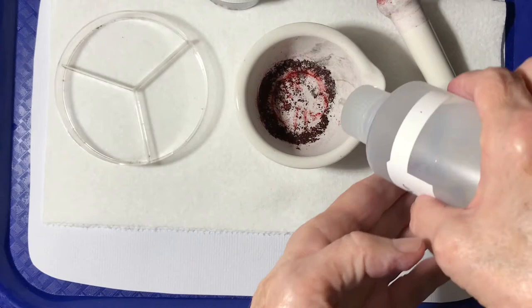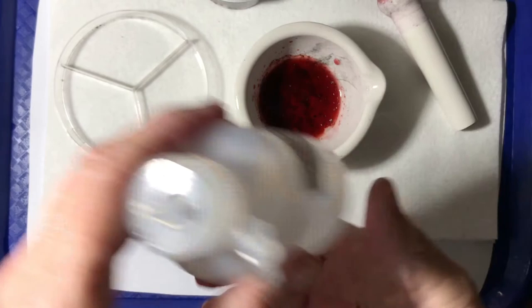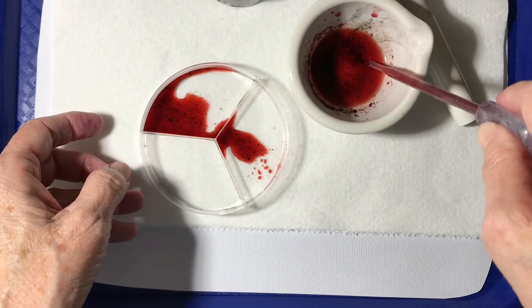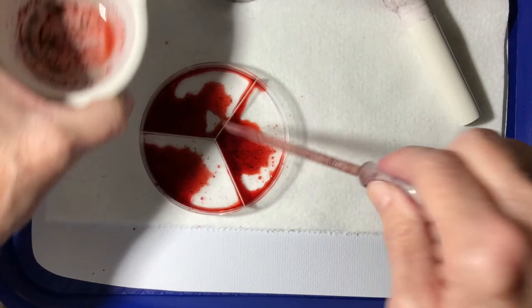Next, I'm going to add some water in order to make our dye more liquid. Then I'm going to use my pipette to divide the cochineal dye into three sections so that we can do our experiment to see how we can change the colors by adding a base and an acid.